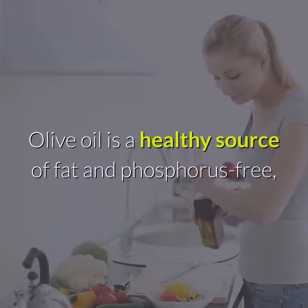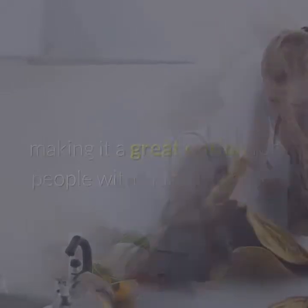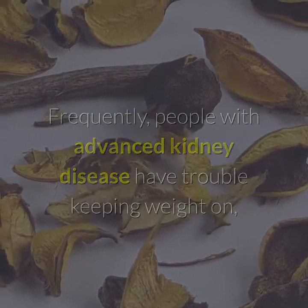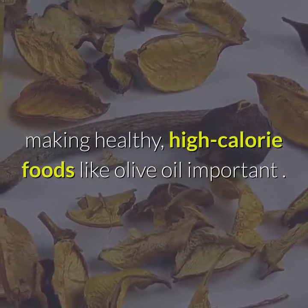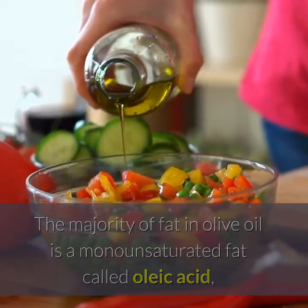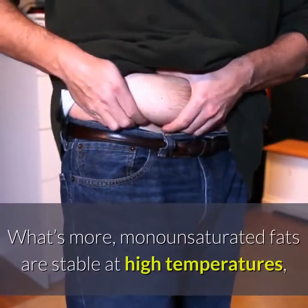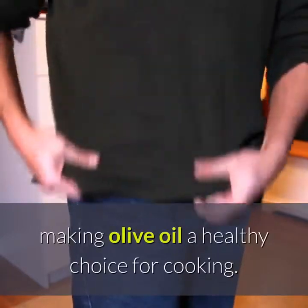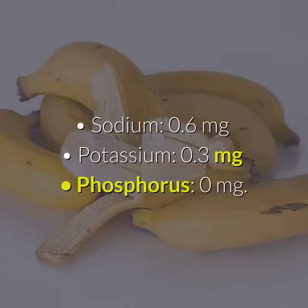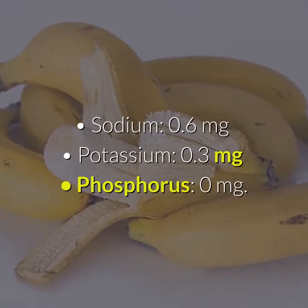Olive Oil. Olive oil is a healthy source of fat and phosphorus-free, making it a great option for people with kidney disease. Frequently, people with advanced kidney disease have trouble keeping weight on, making healthy, high-calorie foods like olive oil important. The majority of fat in olive oil is a monounsaturated fat called oleic acid, which has anti-inflammatory properties. Monounsaturated fats are stable at high temperatures, making olive oil a healthy choice for cooking. One ounce of olive oil contains: Sodium 0.6 mg, Potassium 0.3 mg, Phosphorus 0 mg.